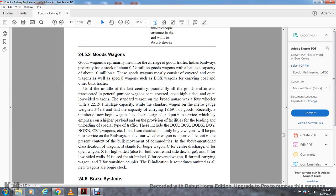Section 24.5.2 covers goods wagons. Goods wagons are primarily meant for carrying goods traffic. Indian Railways presently has about 0.29 million goods wagons with a hauling capacity of about 10 million tons. Goods wagons consist mostly of covered and open wagons, and special wagons such as box wagons carrying coal and other bulk traffic. Until the mid-20th century, all goods traffic was transported using general-purpose wagons. The standard broad gauge four-wheeler weighs 21.19 tons tare and the standard meter gauge wagon weighs 5.69 tons tare with a capacity of about 18.69 tons. A new bogie wagon has been designed with emphasis on higher load payload and provision for easy loading and unloading for specific types of traffic.